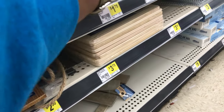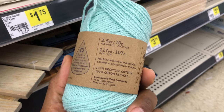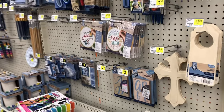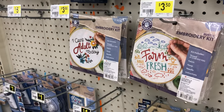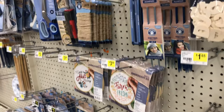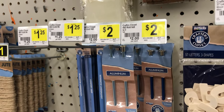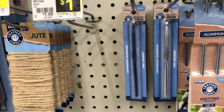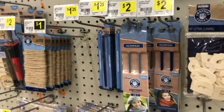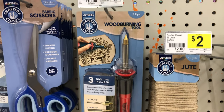Other than that, they really didn't have anything else as far as yarn, but they had plenty of crafting things. They had a couple of embroidery sets, and the only other yarn-related items were knitting needles and crochet hooks. That was about it, so I decided to just move on.